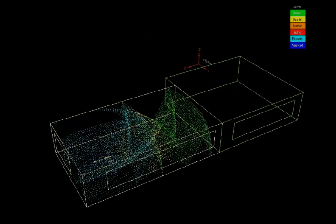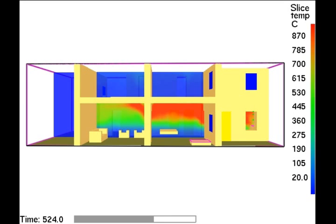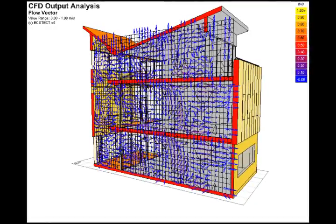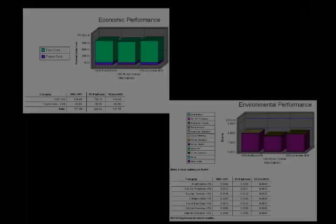An acoustics analysis is conducted to study the flow of sound within the building. A fire and smoke analysis is administered to study the movement of smoke in the event of a fire in the building. A computational fluid dynamics analysis is performed to study the ventilation and air flow pattern of the building. A life cycle analysis is conducted to determine the building's environmental and economic performance throughout its life.